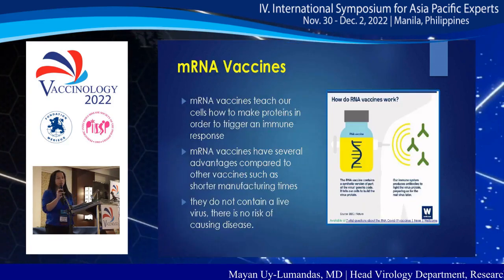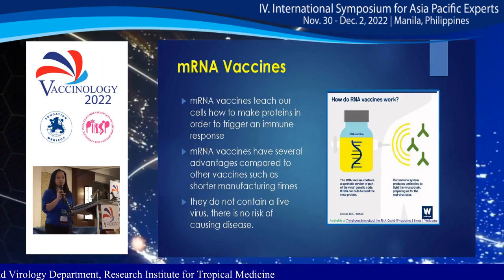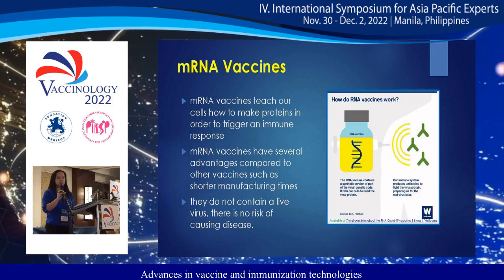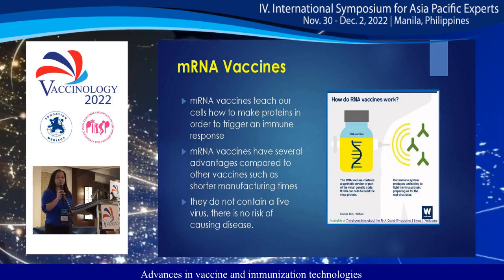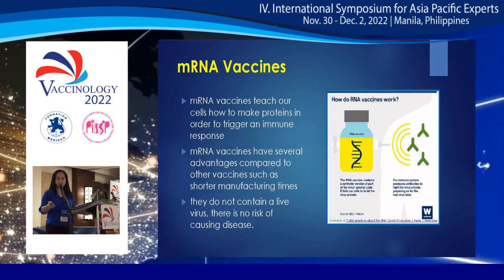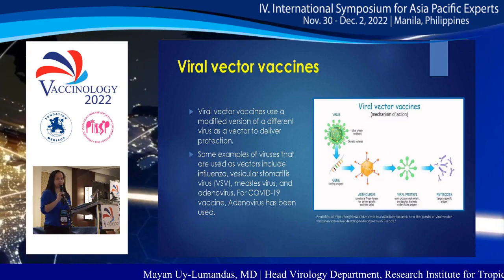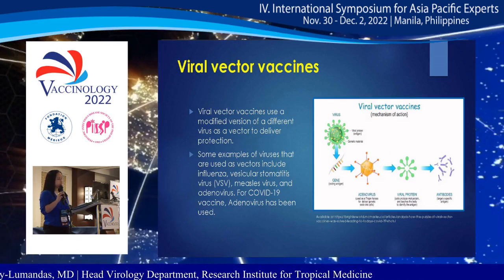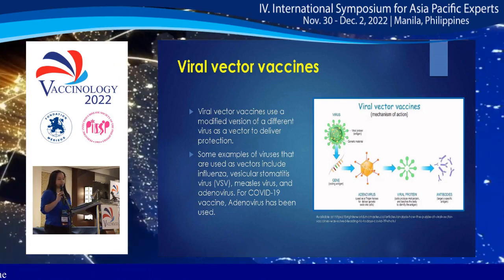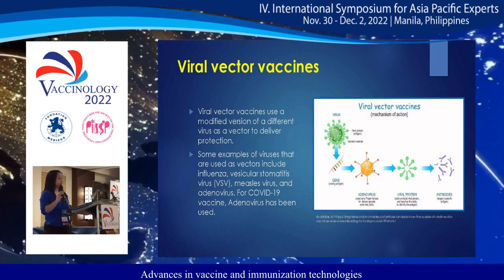mRNA vaccines teach our cells how to make a protein in order to trigger an immune response. They have several advantages, including shorter manufacturing times, and they do not contain a live virus, so there is no risk of causing disease. Viral vector vaccines use a modified version of a different virus as a vector to deliver protection. Examples of vectors include influenza, vesicular stomatitis virus, measles, and adenovirus — and for COVID-19 vaccines, adenovirus has been used.